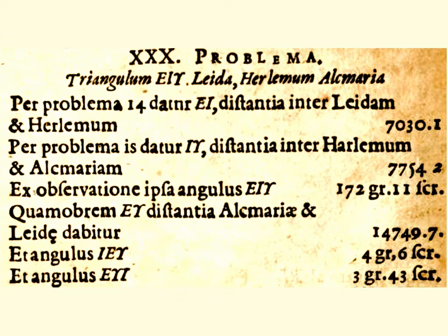Here we have a typical problem from the book. Problem 14 states: the distance between these two cities is so much, and by a previous problem the distance between these other places is this, and from observations the angle is so many degrees — therefore compute the remaining distances of this triangle. From a previous problem you know certain distances, and you know the angle from your measurements, and from that you compute the rest.